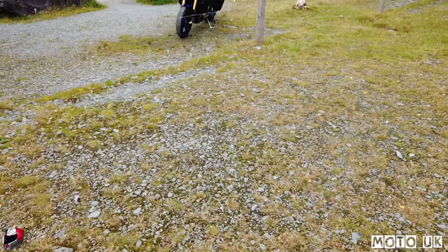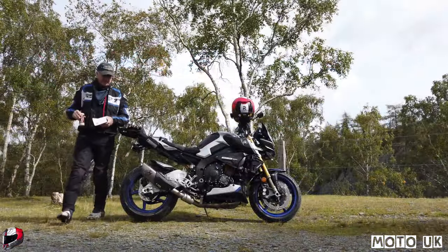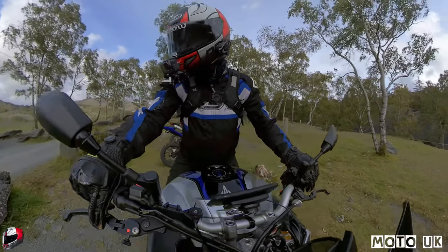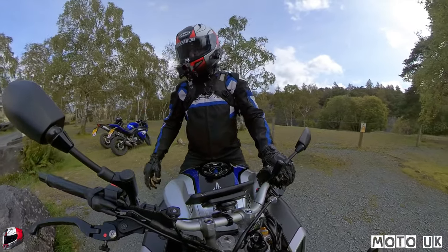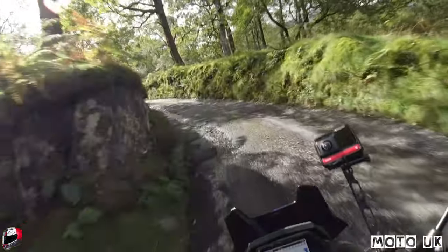Time to get some lunch - lovely spot to grab a bite to eat. There's the bike. But yeah, brings back memories. I used to do a lot of diving in that quarry.